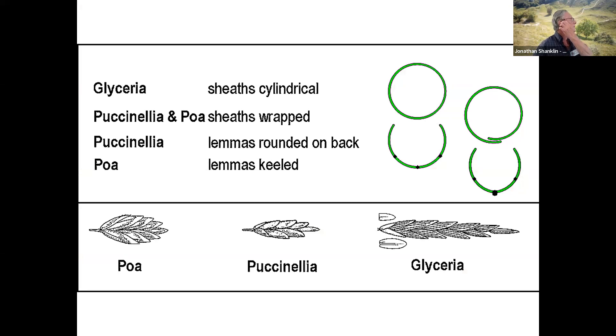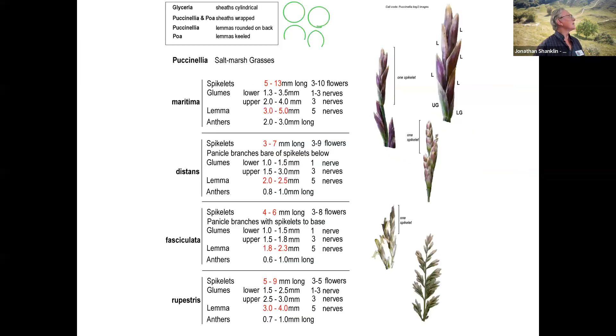The others we haven't considered were those generally related to Poa. We've got Glyceria, which has cylindrical sheaths, and Puccinellia and Poa have got wrapped sheaths. Puccinellia lemmas are rounded on the back. So if you've got something and you're not sure if it's a Poa or a Puccinellia, it's a question of whether it's rounded on the back or whether it's keeled. I've produced this little chart here to help people identify the Puccinellia with the main size characters.